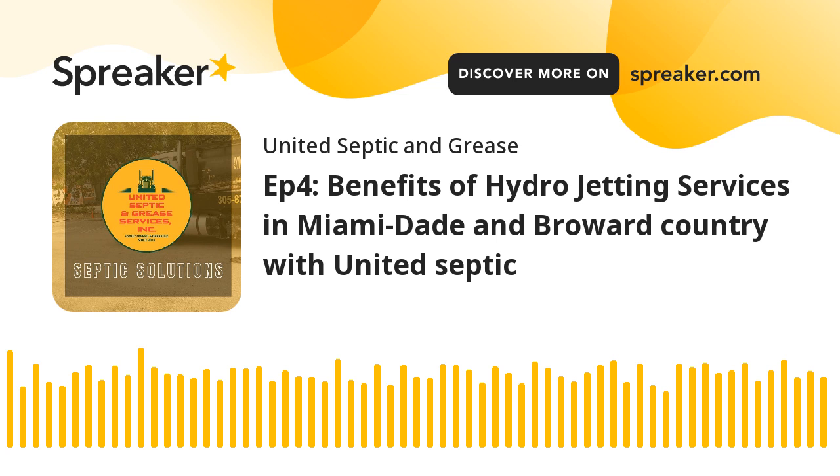Hydrojetting stands out for its efficiency and thoroughness. The process involves using pressurized hot water to scour the inside of your sewer pipes. Unlike chemical cleaners, this method removes blockages and residue that could lead to future issues. The high-pressure water effectively cuts through roots, dissolves stubborn blockages, eliminates grease and sludge, removes foreign objects, and cleans the inside walls of pipes. It's a holistic approach to sewer cleaning that ensures your plumbing system remains in top-notch condition.